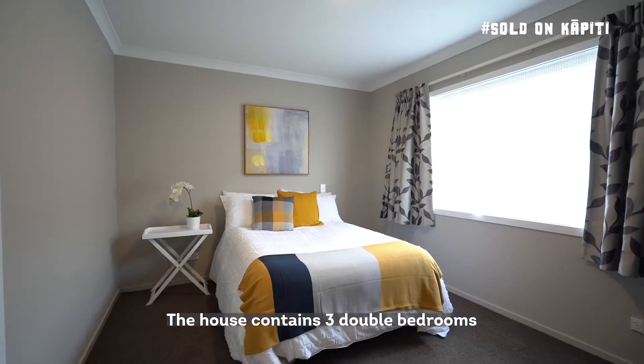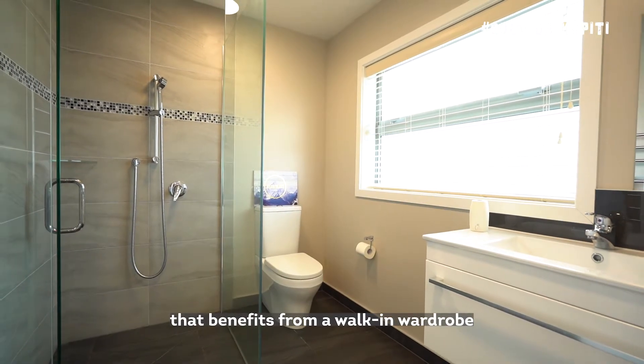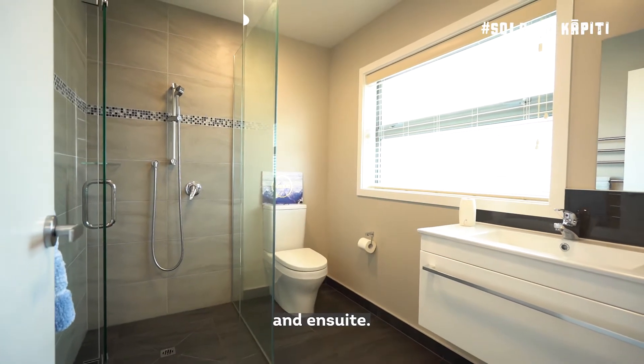The house contains three double bedrooms, all with built-in wardrobes, including a master that benefits from a walk-in wardrobe and ensuite.